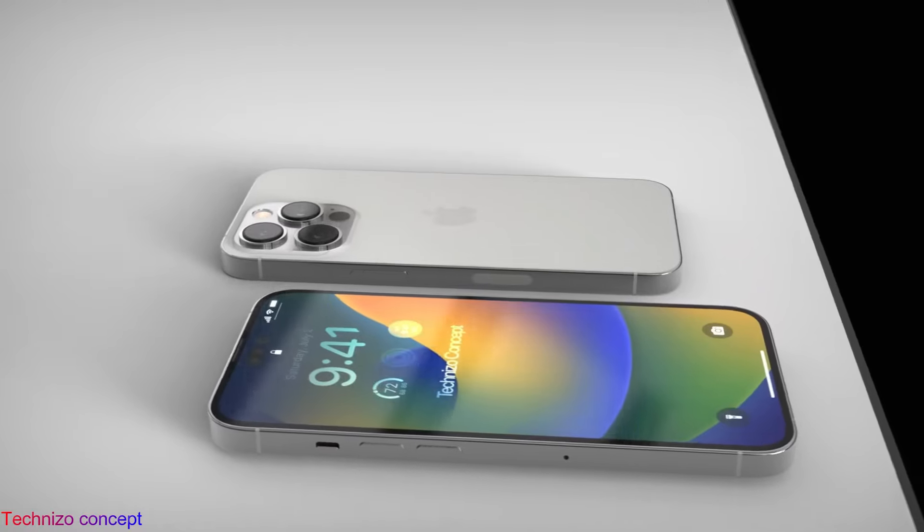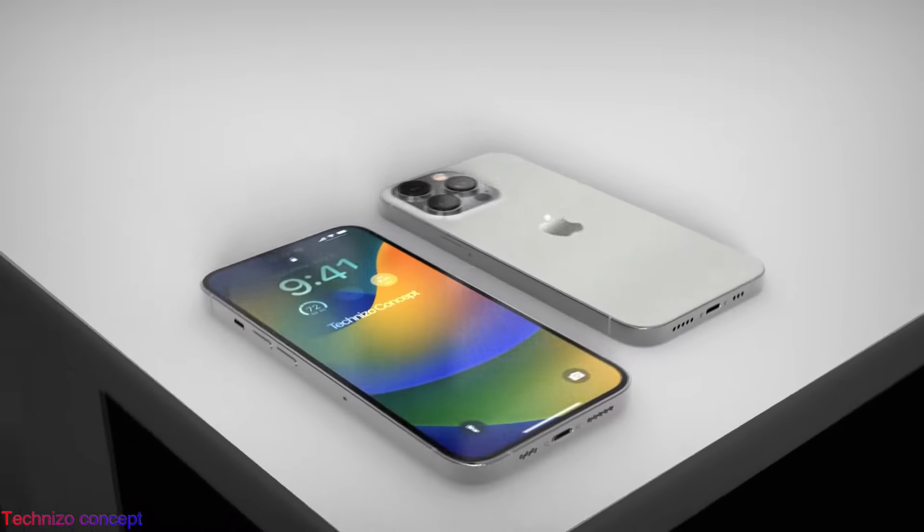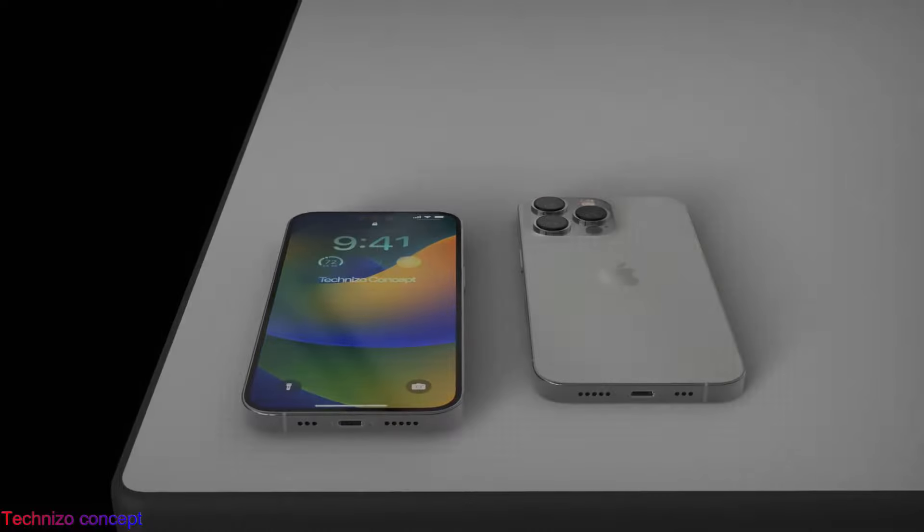In addition, iPhone 14 Pro models are also tipped to gain much faster charging, achieving a 50% charge in approximately 15 minutes — half the time of its predecessor — and lasting over 2 hours longer than the iPhone 13 Pro.